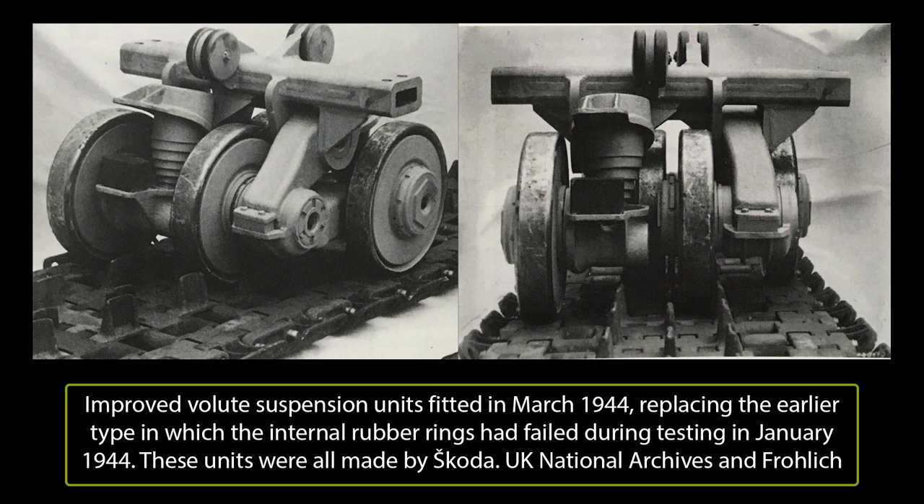This new suspension system had removed the need for the side skirts to bear some of the suspension load, and also allowed for an additional set of bogeys to be added to the design. Running on a new design of track 1,100mm wide, this arrangement allowed for a better distribution of weight to the track, which in turn allowed for improved crossing of soft ground. Not only did this new compact design allow for an extra bogey, it also reduced weight by a significant 4 tons.